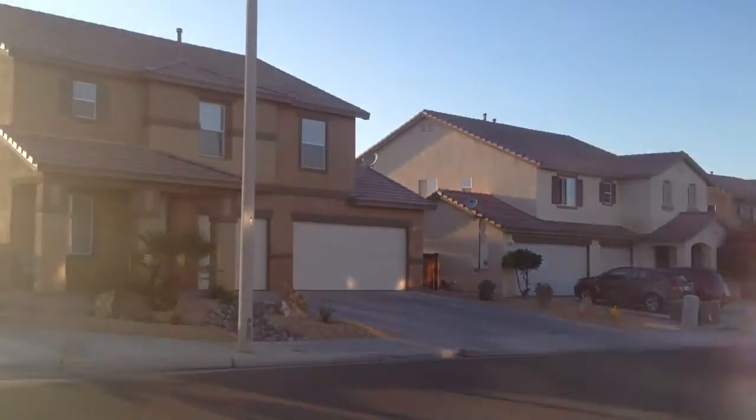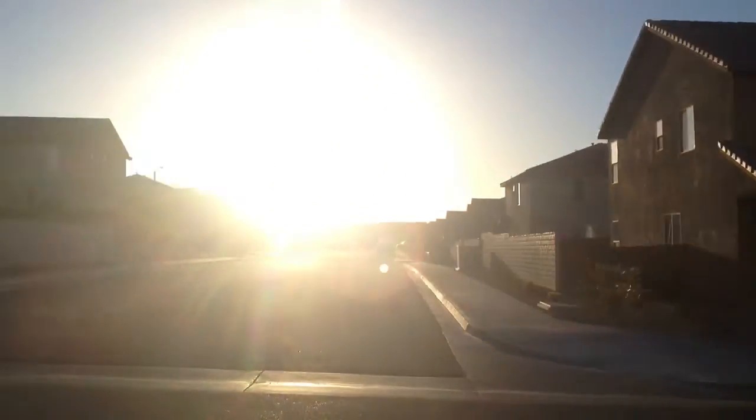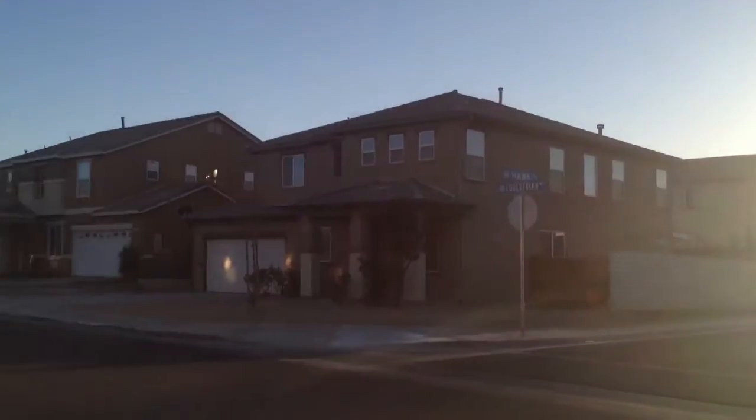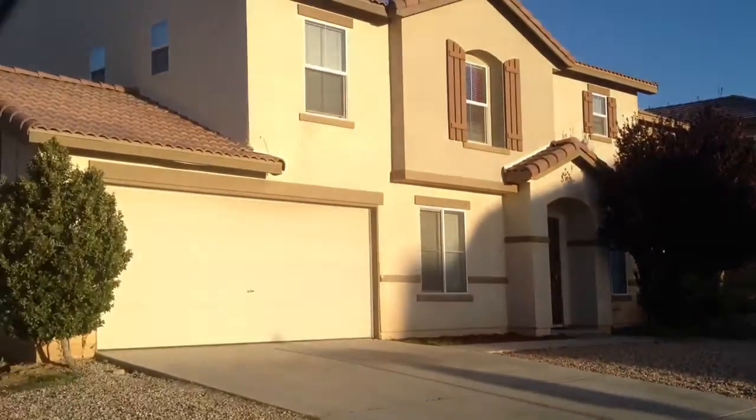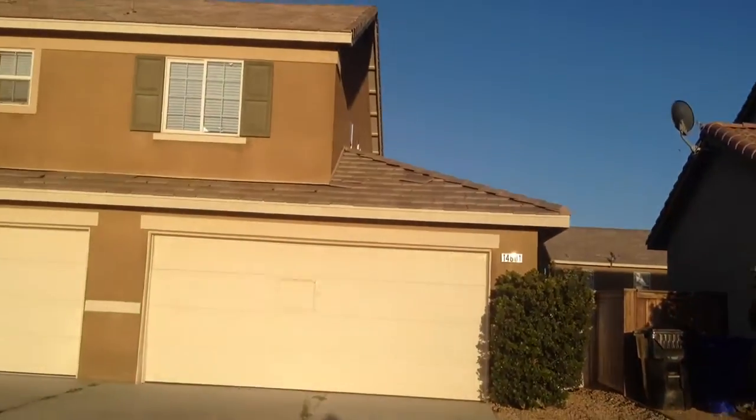Alright, we are here at the property on Equestrian. Sorry about the wind and the sun flare. There's a quick spin of the neighborhood. This is the house right here.